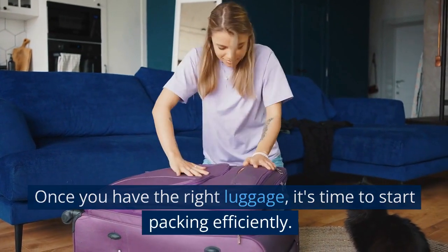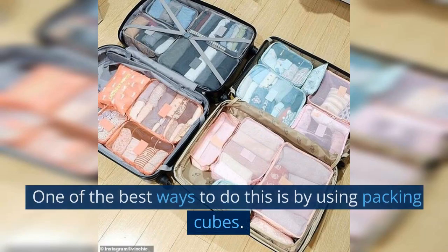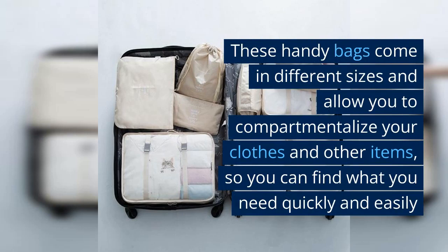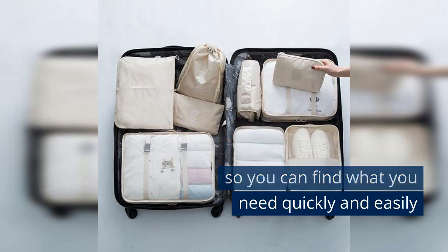Once you have the right luggage, it's time to start packing efficiently. One of the best ways to do this is by using packing cubes. These handy bags come in different sizes and allow you to compartmentalize your clothes and other items, so you can find what you need quickly and easily.